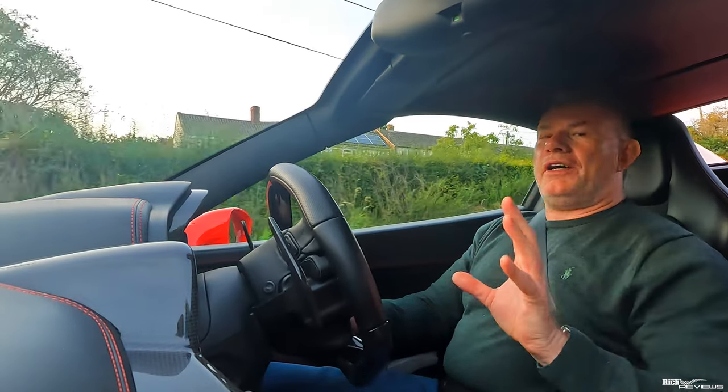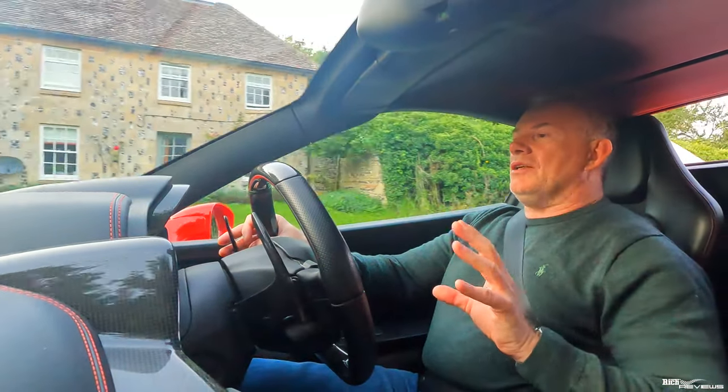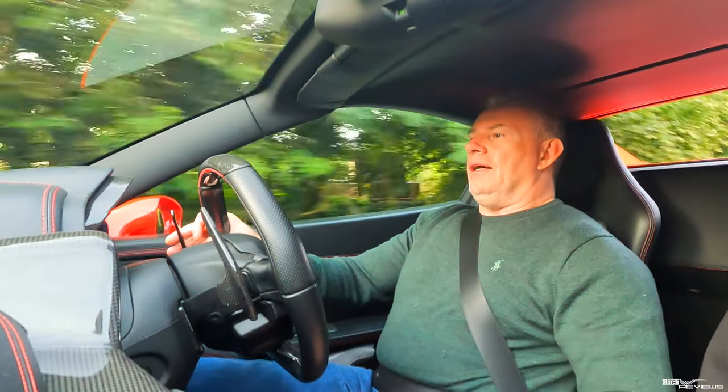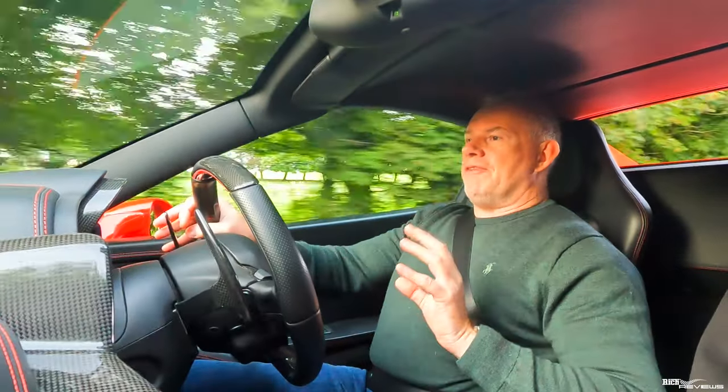There are two key criteria I'm going to use today to evaluate the 458 and to answer the main question I posed at the beginning of this video: is the 458 the best modern classic Ferrari supercar?